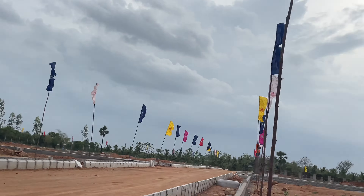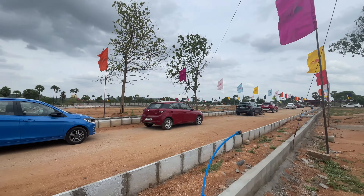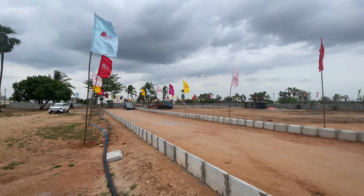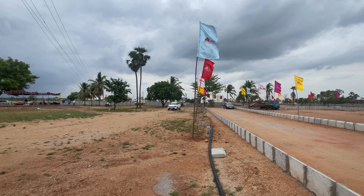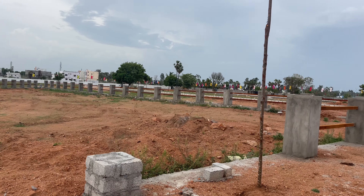It is very close to the Badrachalam Highway, and road widening is underway. There are three highways in the vicinity. That is very important for this location.